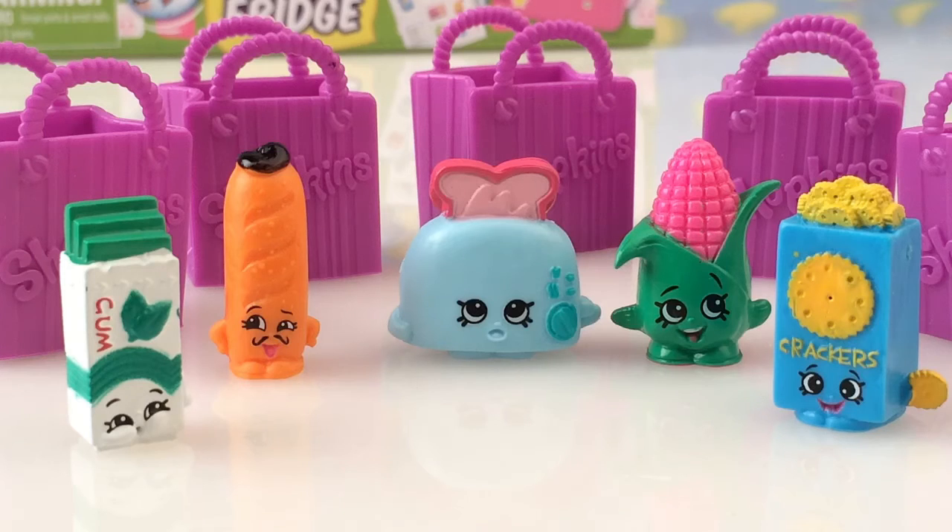If you like what I'm doing, drop me a comment, subscribe, or just give me a thumbs up, and I know that I can carry on. I'll try to find some more shopkins and see what wonderful things we can open together. Please remember to keep your eye out for the next shopkins video - we're opening a Shopkins Cool Fridge! See you again soon, bye bye!